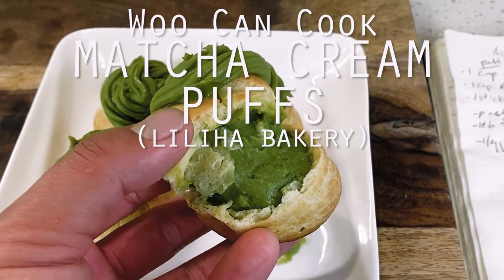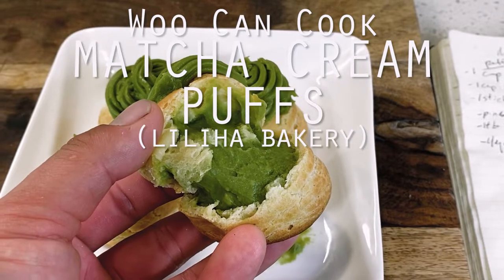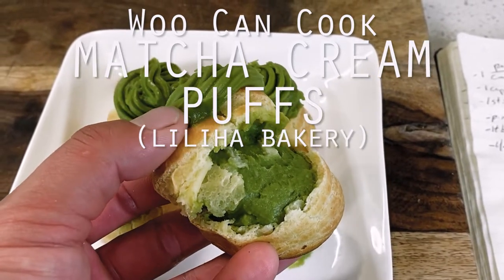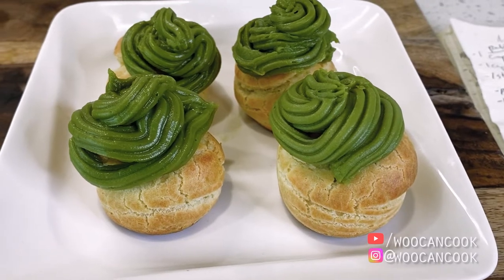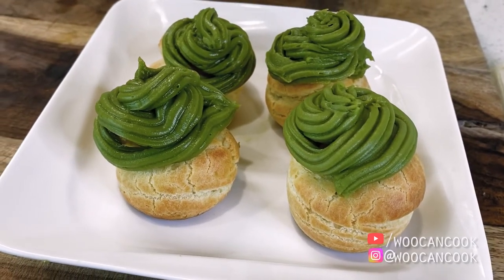Hello, hi everyone. Welcome back to Woo Can Cook. My name is Wesley and this is a show where we are slowly cooking our way through all of the food from my childhood. Today we're diving back into our series dedicated to Hawaiian comfort food classics with a shot at the elaborately delicate matcha cream puff found at the legendary Liliha Bakery in Honolulu, Hawaii.